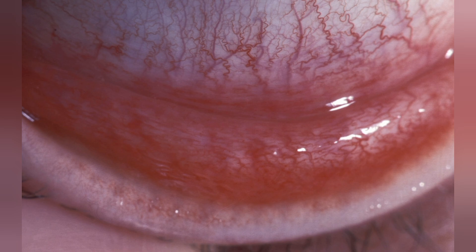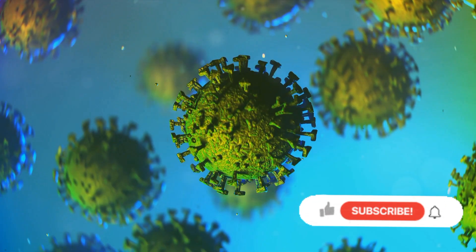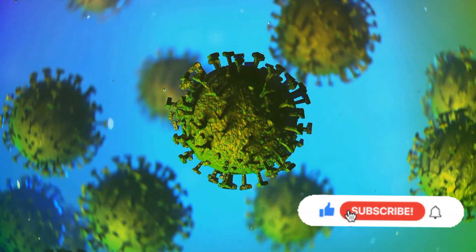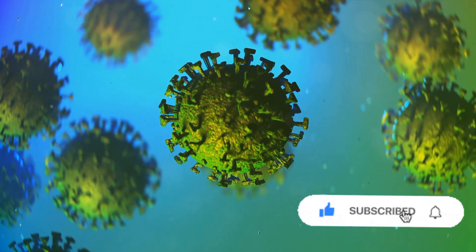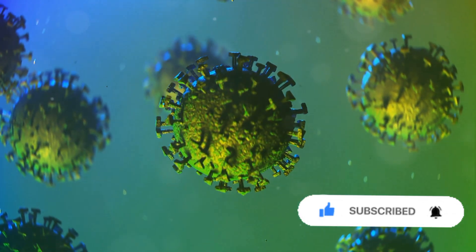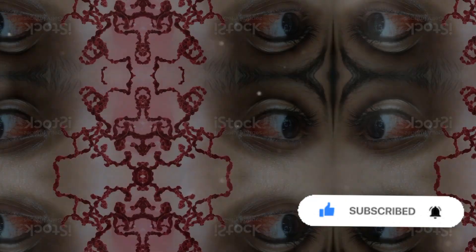Follicular conjunctivitis specifically is usually the result of a viral infection or the bacterium that causes chlamydia. It's a highly contagious condition, but don't panic just yet. While it might cause some discomfort, it's usually mild and tends to resolve within a few weeks.